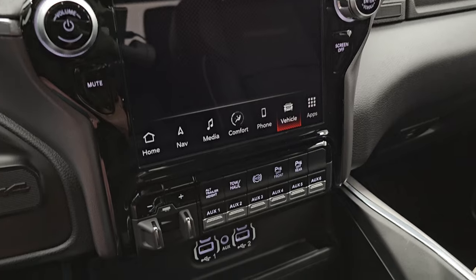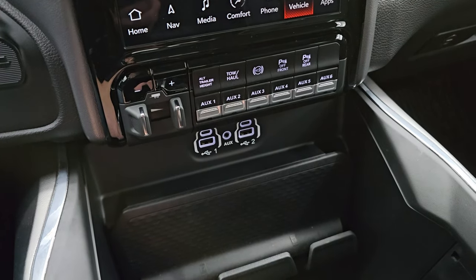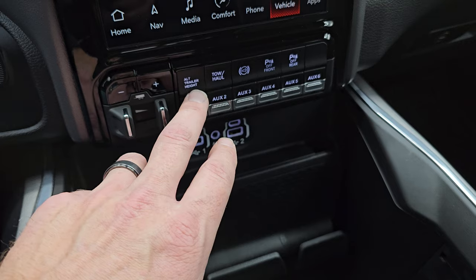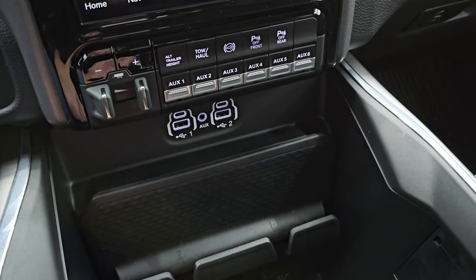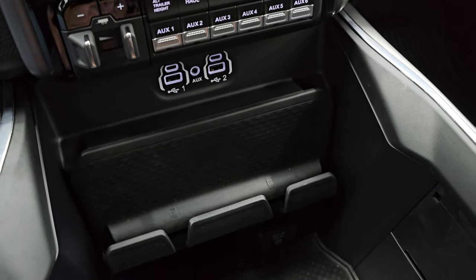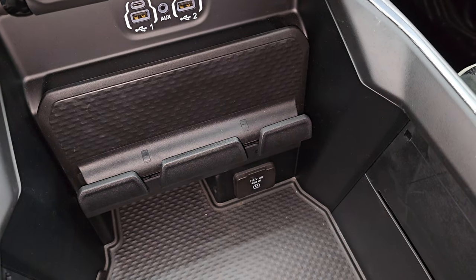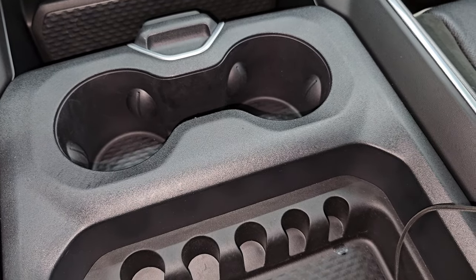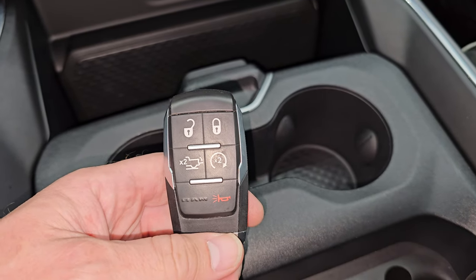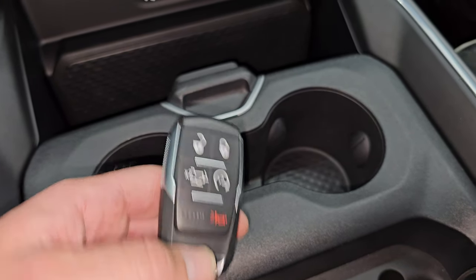The trailer guidance camera is really the one I like the most — so when you're backing up your camper, trailer, or boat, you can see where it's going and zoom in on either side. Down here you have your factory brake controller, six auxiliary switches including alternate trailer height programming, tow/haul mode, factory exhaust brake, and two parking sensors you can turn on and off. There are also two USBs, two USB-Cs, an aux jack, a 115-volt 400-watt plug-in, a sliding cup holder, and keyless entry with remote start and power drop-down tailgate.